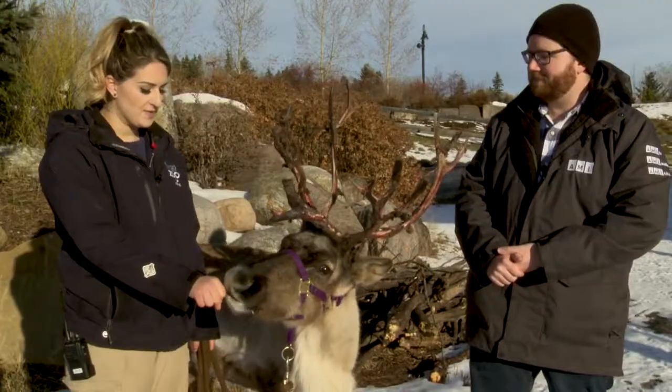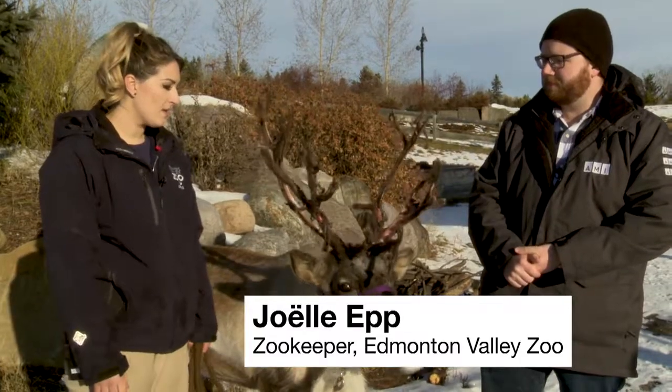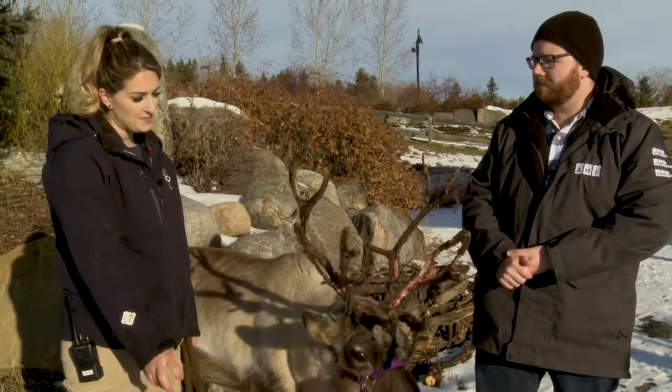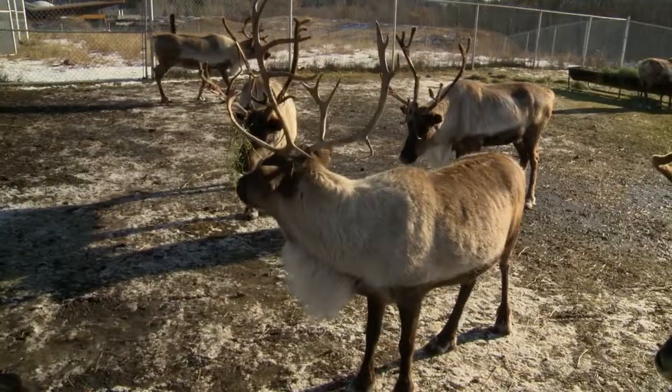So this is Magni, one of the seven reindeer that we have at the zoo here. Reindeer are a species of deer that are found in northern Europe and Asia. And we actually do technically have a species of reindeer here — they're called caribou. They just call them a different name in Europe and Asia.